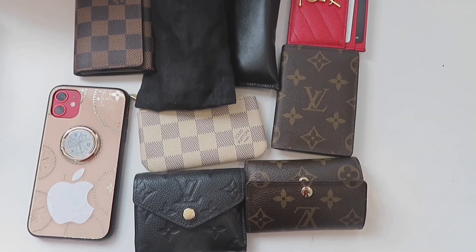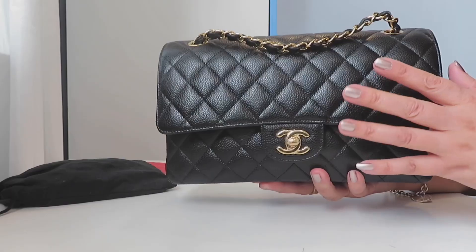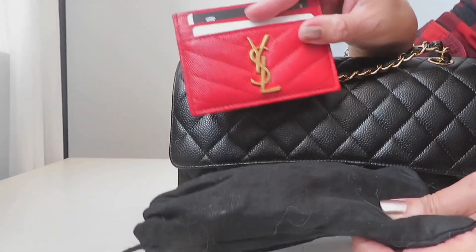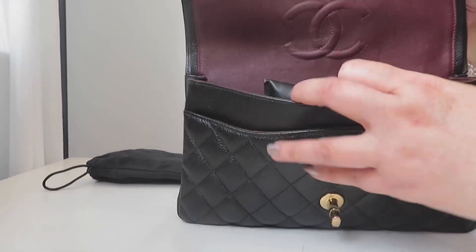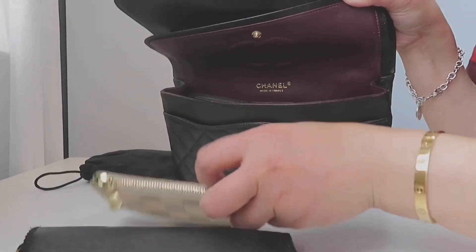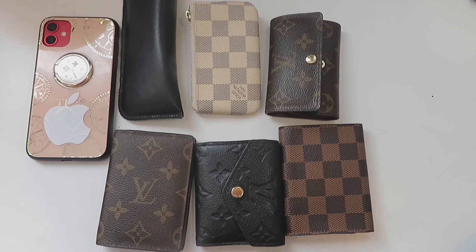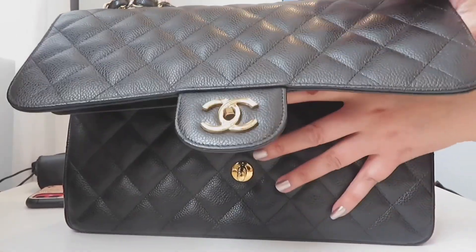Now moving to the Chanel medium-large. I also put in the maximum amount of stuff — the only things I left out are the sunnies and an additional card holder. So that's not bad. Here is everything for the Chanel medium-large, showing you how much it can hold.